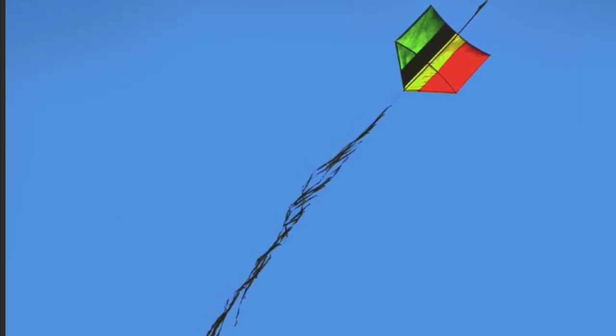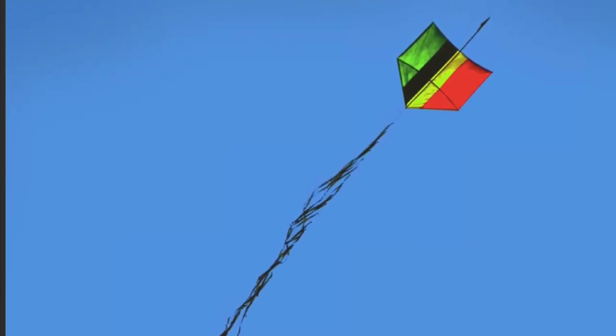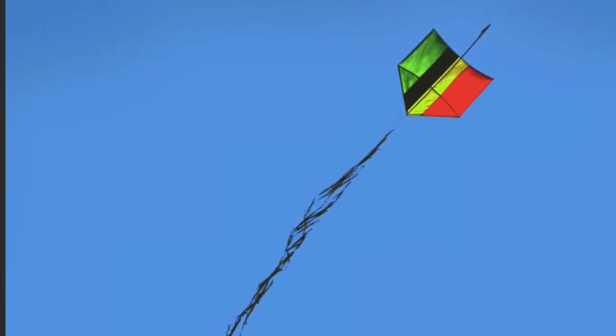You can see that people all around the world enjoy flying kites. Kites can be many shapes, colors, and sizes. Which kite is your favorite?